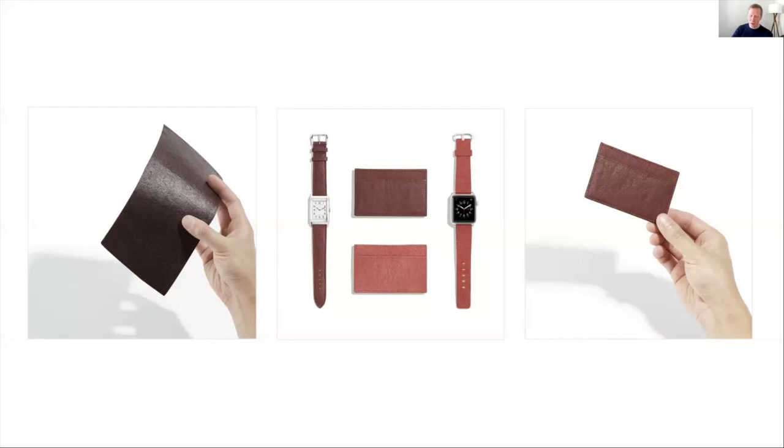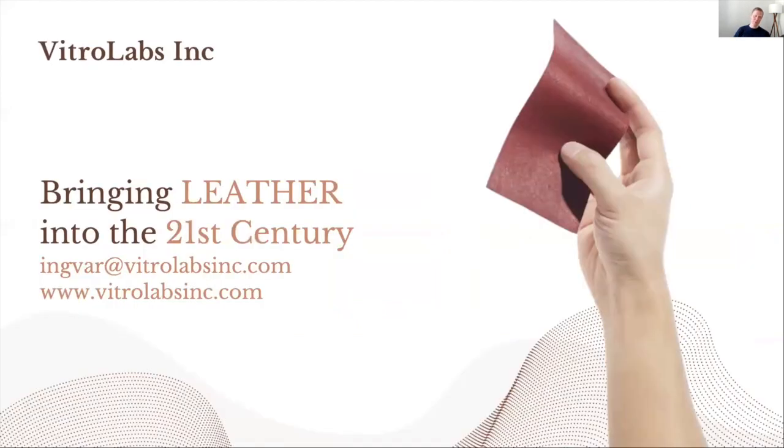I'm extremely proud of our team here at Vitrolabs for leading the way in transforming the leather industry. We have an order in hand from a major luxury brand, and we're ready to take the next big leap forward towards commercialization. If you would like to know more about our platform or product, I'd love to continue the conversation offline. Thank you so much.